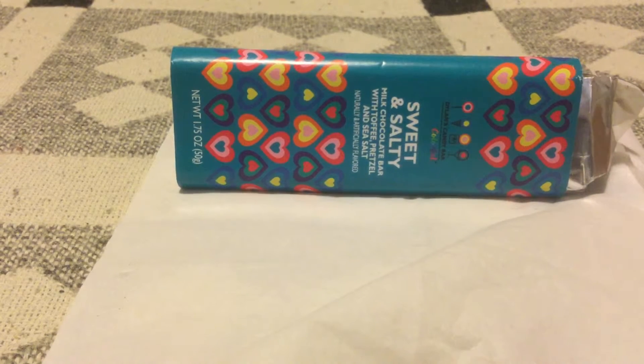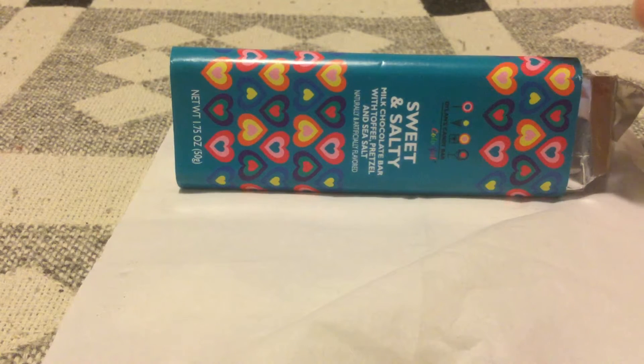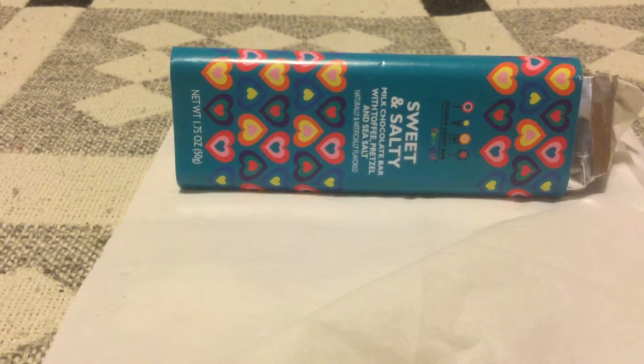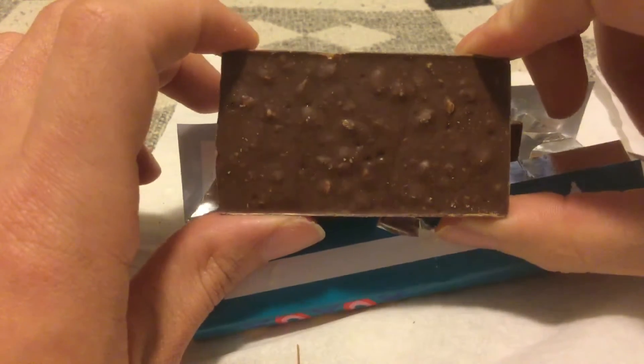Hearts on the package means it's for Valentine's Day. This is Dylan's Candy Bar sweet and salty milk chocolate bar with toffee, pretzel, and sea salt. I already opened it up but I didn't eat any yet, so let's get cracking on this bad boy.